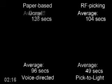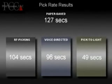Paper-based picking is complete. Paper-based picking had an average order completion time of 2 minutes 7 seconds, or 127 seconds, over 15 repetitions.